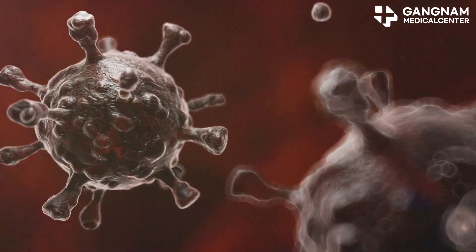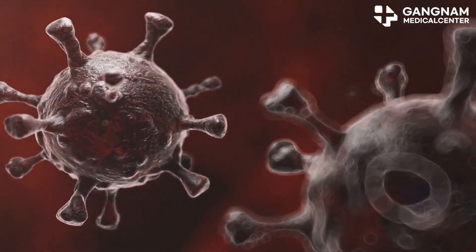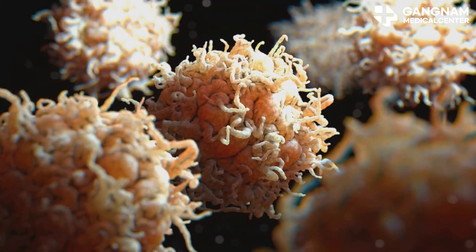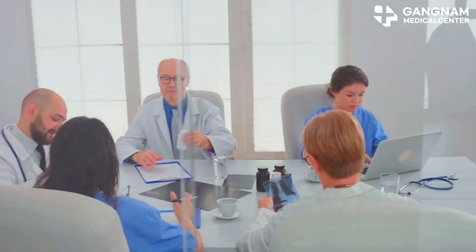Monitoring treatment progress is crucial. Rising NK cell activity is like a health report card showing that your immune system is in fighting shape. If your NK cells are consistently revved up, it means they're actively attacking those cancer cells, continuously working to keep you healthier.